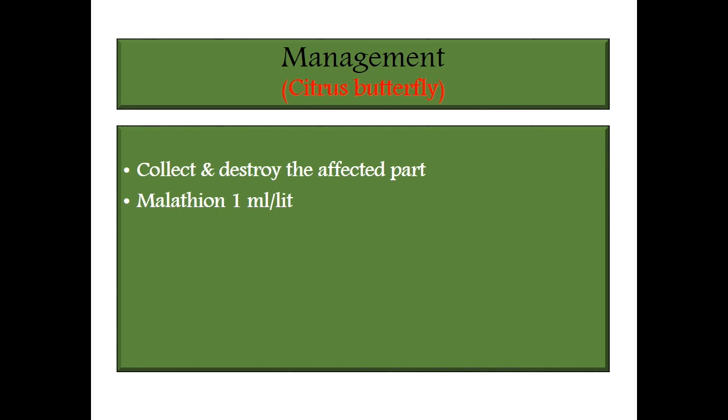Management for citrus butterfly: collect and destroy — because it is a stout larvae, we can collect and destroy easily by manual methods. Also use Malathion at 1 ml per liter. Malathion is a safe contact insecticide and must be used in leafy vegetable crop management.